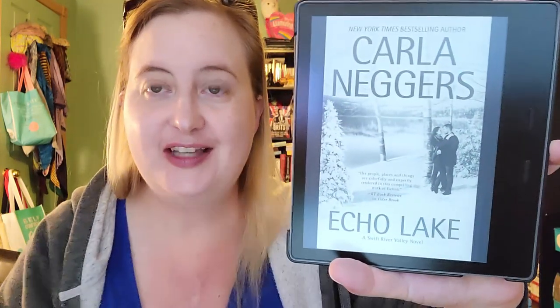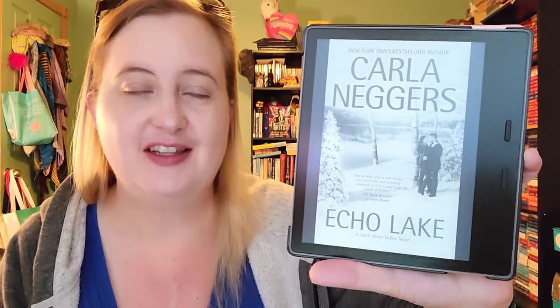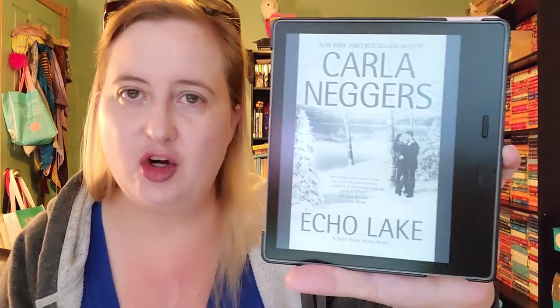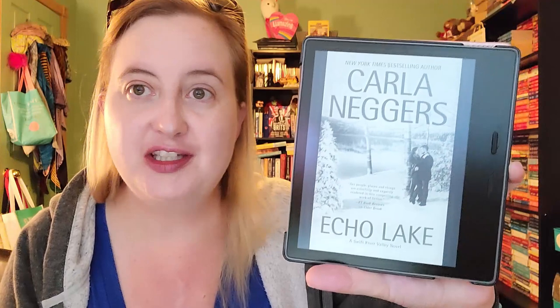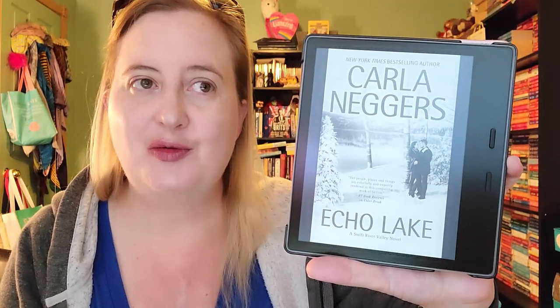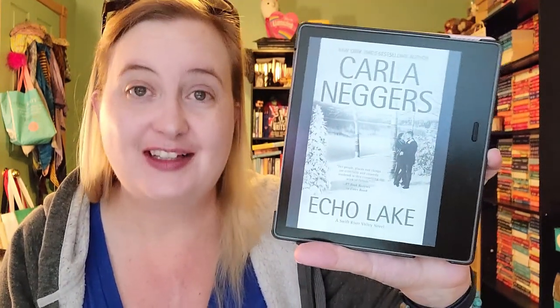The next unread book is Echo Lake by Carla Neggers, book four in the Swift River Valley series. I'm very familiar with her romantic suspense work but she also writes a fair amount of contemporary romance, and this is a small town contemporary romance series. The cover is snowy but I don't believe it's a Christmas book — I believe it's a legitimate winter book, which you don't see a lot of. In books and TV alike, anything with snow on the cover people automatically assume is a Christmas book, but in this case I think it genuinely takes place in winter. I am excited about this one.